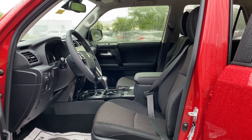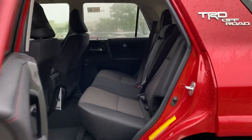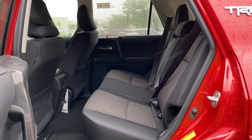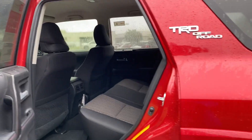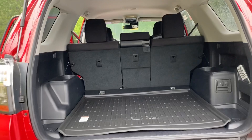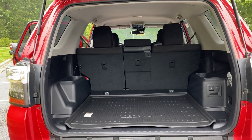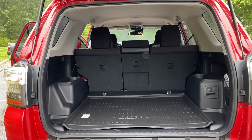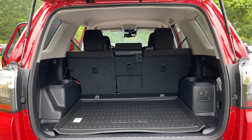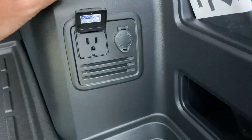The 4Runner comes with two rows of seating. This is the off-road, not the off-road premium, so it has cloth interior. If you get the premium, it'll have the soft tech. It has two rows, spacious, lots of leg room, lots of headroom, and it does not have an option for a third row of seating. You can get the sliding rear cargo deck, which is extremely handy and useful for tailgating, doing work out there, or just laying your stuff out. It also has a grounded 120-volt outlet.